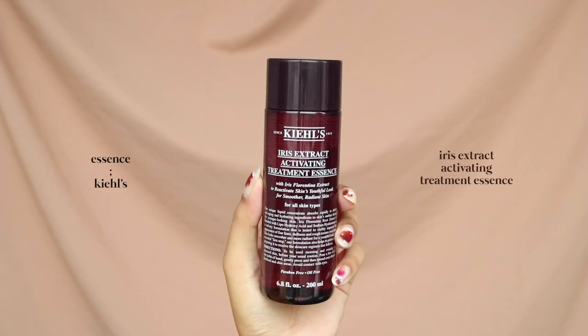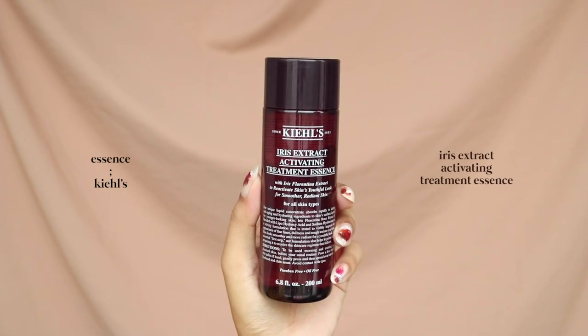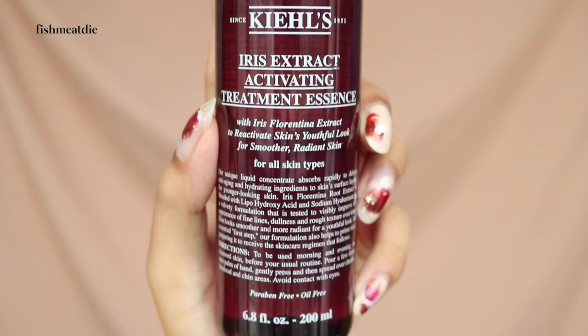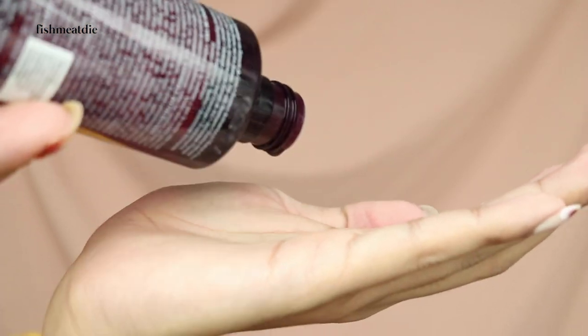After toning, I pat in some essence to help the other skincare products that I layer on top of my skin absorb better. The Iris Extract Activating Essence is good for those whose skin is starting to age and those who want to bring radiance back to their skin. This essence is very comfortable on the skin and makes the skin feel smooth, soft and supple.